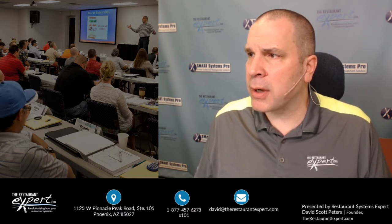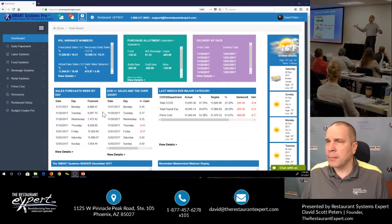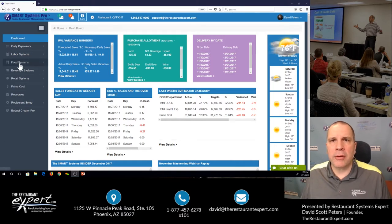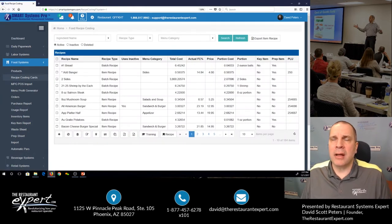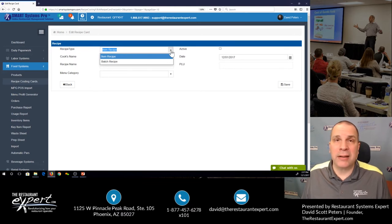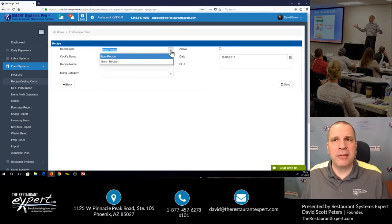Let me switch the screen here. We're in our software called Smart Systems Pro. I'm going to go into the food systems here, go to my recipe costing cards, and I'm going to show you how quickly it is to build a recipe costing card. Just click on this plus symbol. I've got to decide whether it's an item or a batch recipe. A batch recipe is an ingredient, side dish, sauce — basically an ingredient we'd use in an item. An item recipe is something we sell.